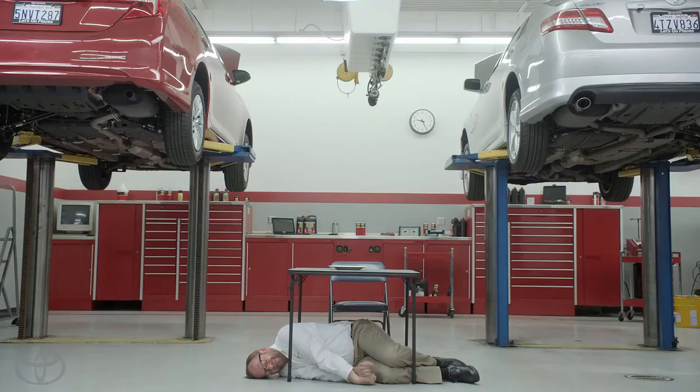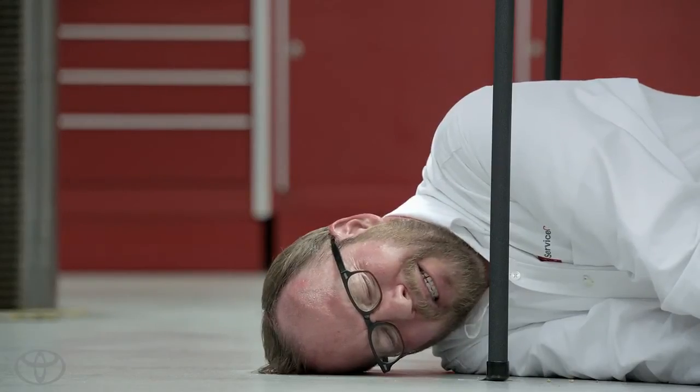I think the worst is over. So remember, always trust your brakes to the experts at the Toyota service center.